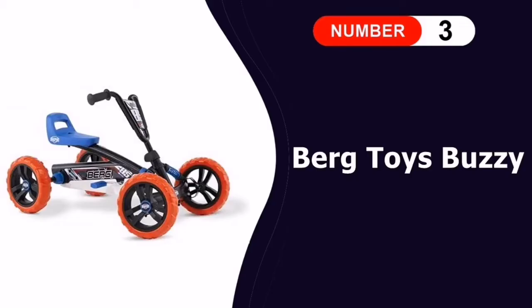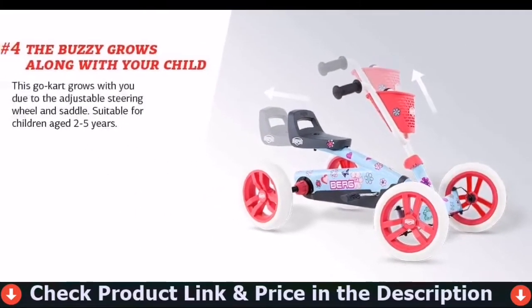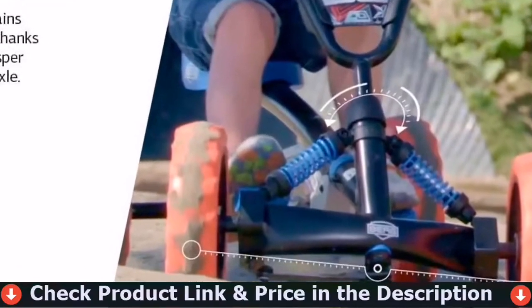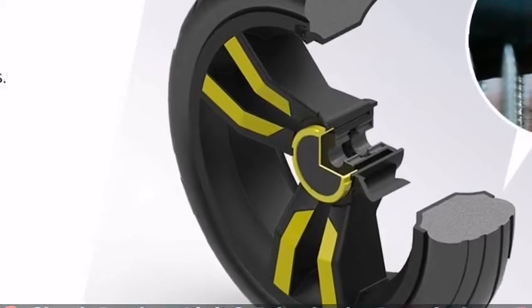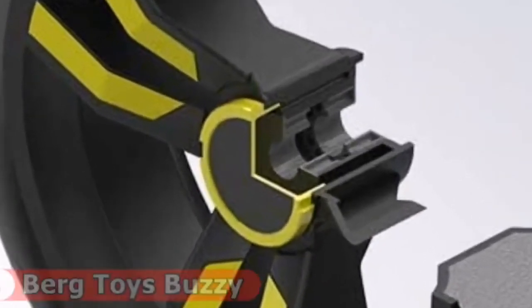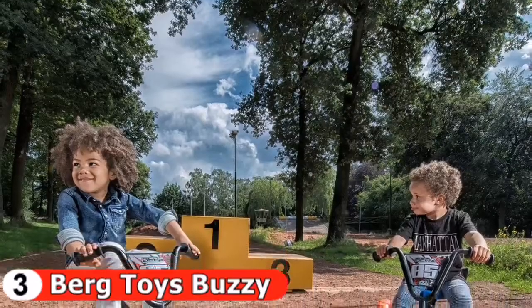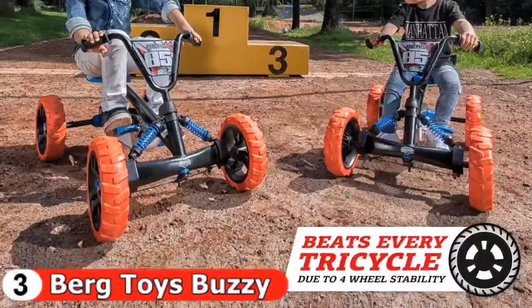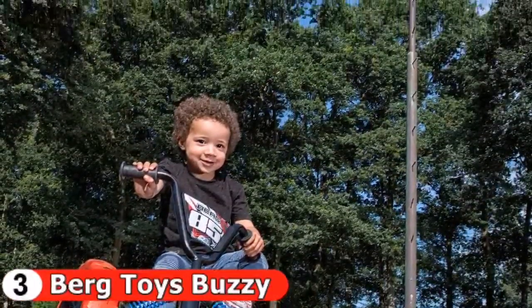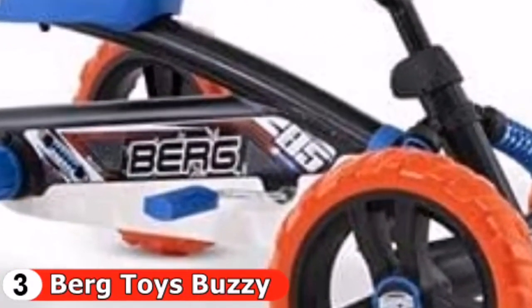Our third pick is the Berg Toys Buzzy Nitro Go-Kart. For toddlers, this stylish Buzzy Nitro go-kart from Berg is small and easy to ride for beginners. With a pedal design and an emphasis on ergonomics, the go-kart is comfortable, effortless to steer, and simple to build up speed. Your little one can sit nicely in the seat, which you can adjust as they grow. Your child can ride almost anywhere in this, be it outdoors or inside when it rains.